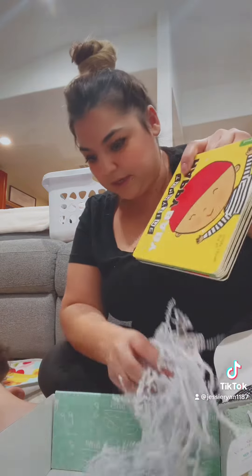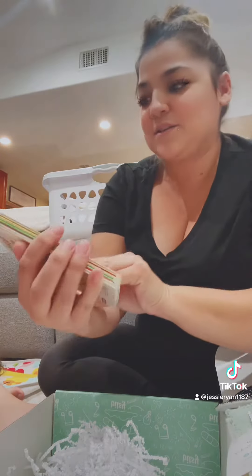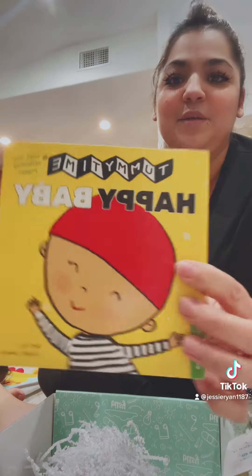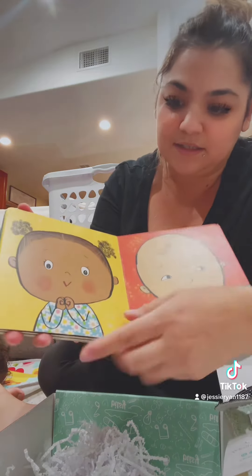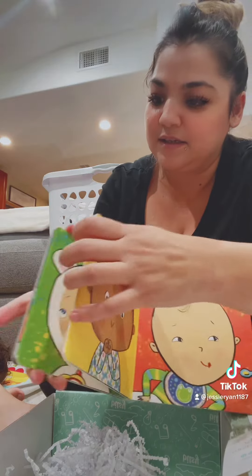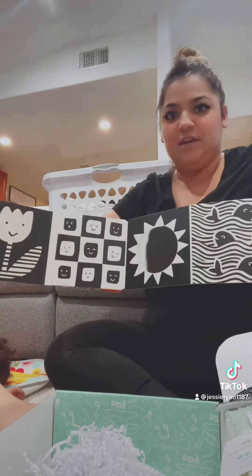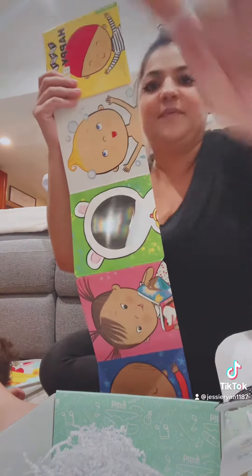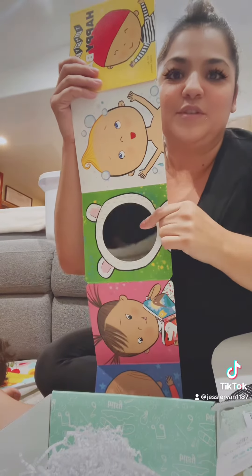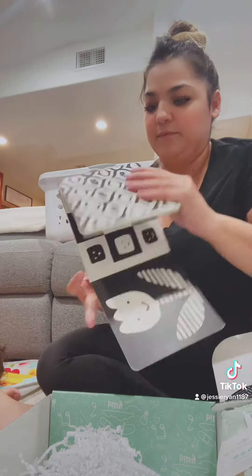Next and last thing we got, aside from all these little fizzies, is this cute book called Tummy Time Happy Baby. It has little babies, and then it opens up to basically the black and white thing, which is very cute. Three months plus, and on this side it has all of this. It has a little mirror, which is super cute, and then like the bath baby and all the little babies.